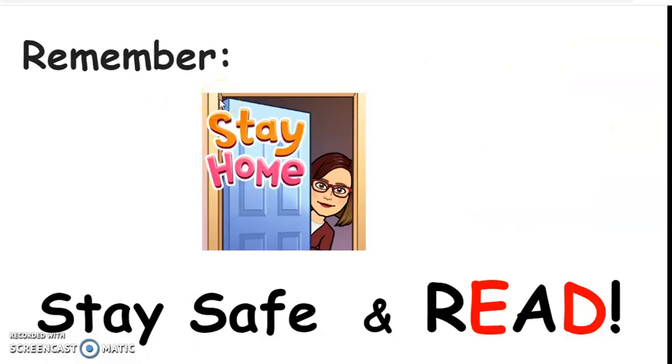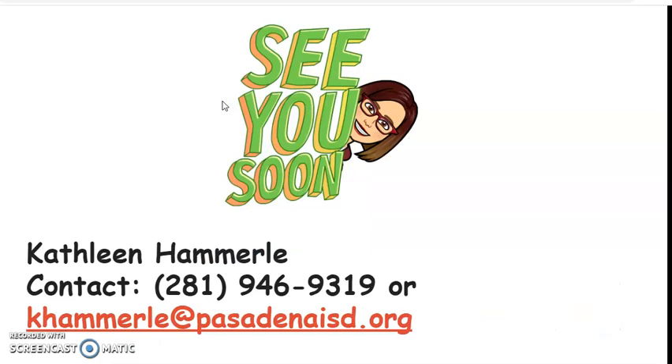So remember, stay home, stay safe, and read. See you soon. If you have any questions or need help, please call or email me. I would love to hear from you. Bye.